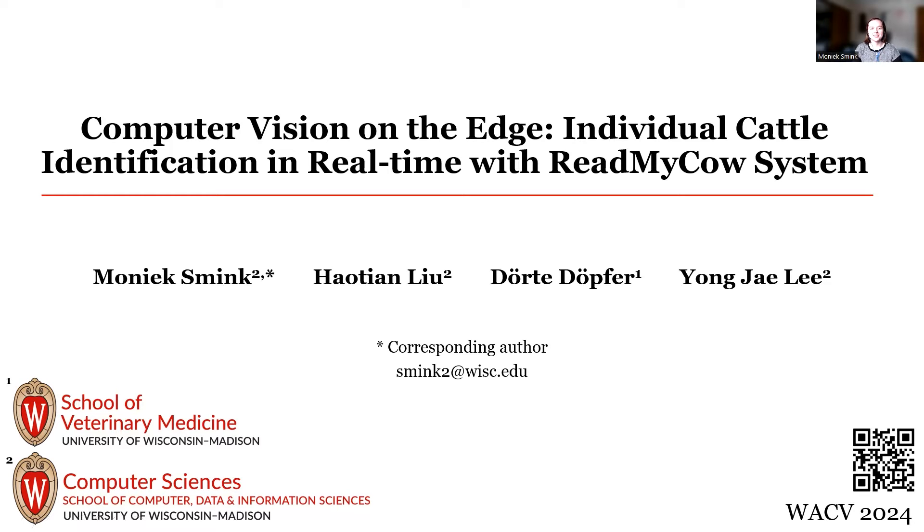Hello, everyone. I'm happy to present to you today about computer vision on the edge, individual catalytic identification in real time with the ReadMyCow system. My name is Monique Smink. I'm an undergraduate researcher at the University of Wisconsin-Madison. Listed here are my co-authors, Houtian, Derset, and Yongjie.